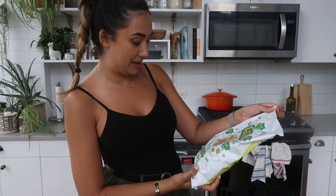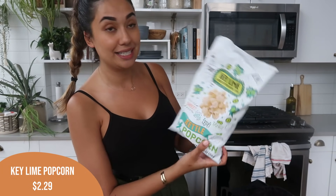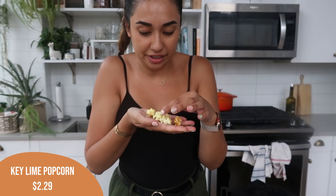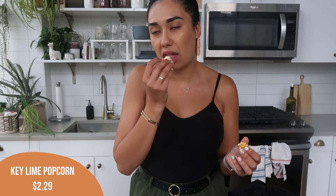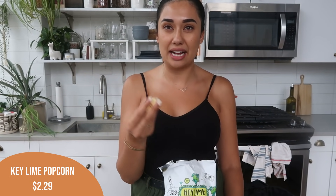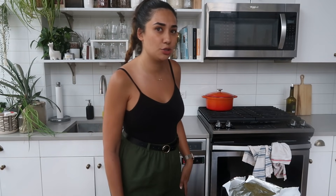Another new item to try — key lime kettle popcorn. It says sweet, salty, tart, and tangy. This is brand new this summer. It's like highlighter yellow — very interesting color. It's not bad, tastes kind of like pie, it's definitely sweet, but it has quite an artificial lime flavor. You can taste natural lime flavor for sure, but there's also a kick of fake lime flavor. They missed the mark on this one — I think they could have done it better. Not my favorite.